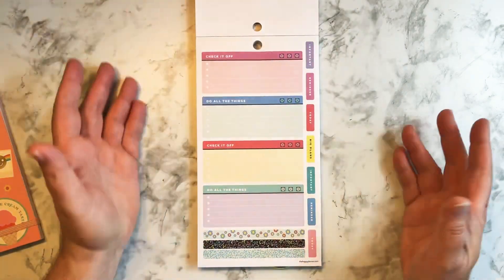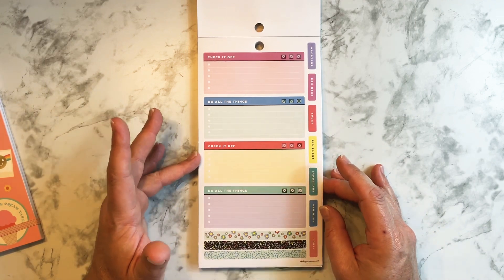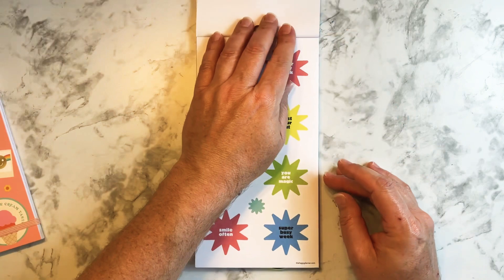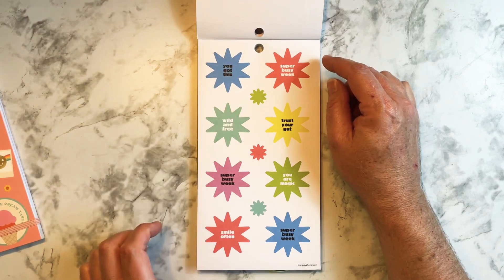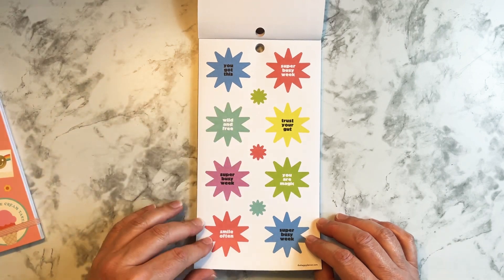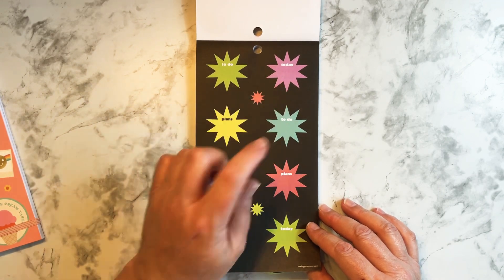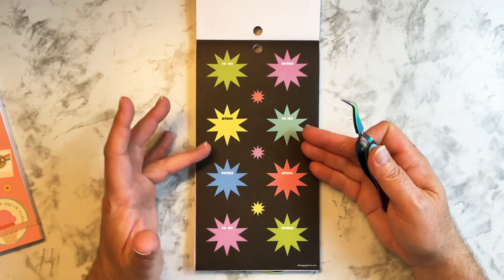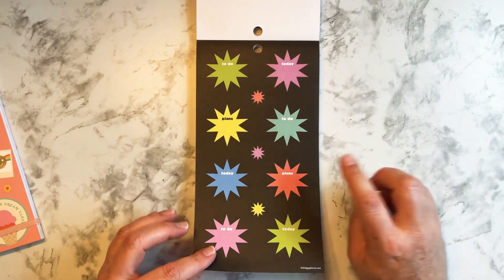Even if you don't use a Happy Planner, if you still like the stickers you could probably adapt them to whichever planner you use. Here are some more functional stickers, those same boxes without the foil, some little washi strips, and look at these stars — these are really cool. Super busy week — you could even put a few of these down the sidebar or sprinkle them throughout the spread. There are some little ones in the middle too — really cool.